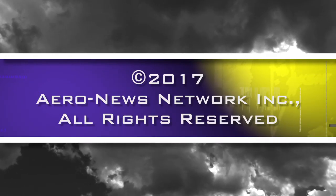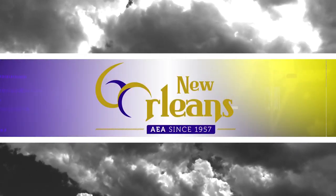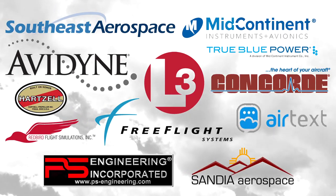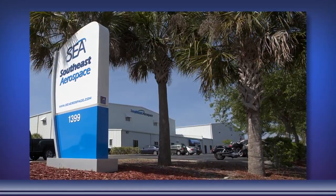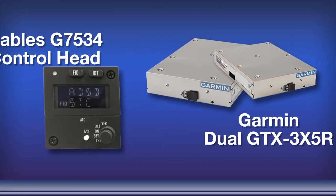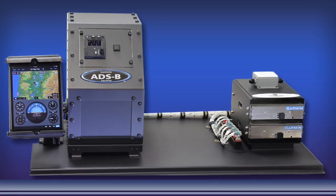Aero News Network's coverage of the 60th annual AEA International Convention and Trade Show, live from New Orleans, is brought to you in part by the following sponsors. Southeast Aerospace teamed up with Garmin International, Gables Engineering, and Peregrine Avionics to bring the most cost-effective and flexible ADS-B solution to the business aviation community.